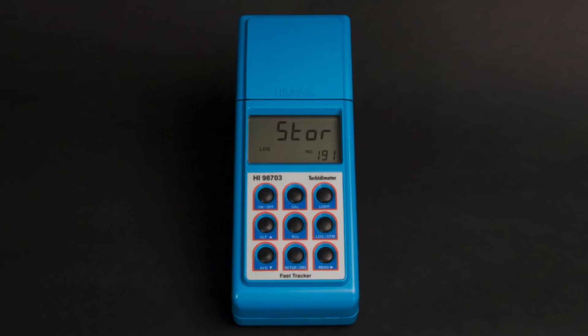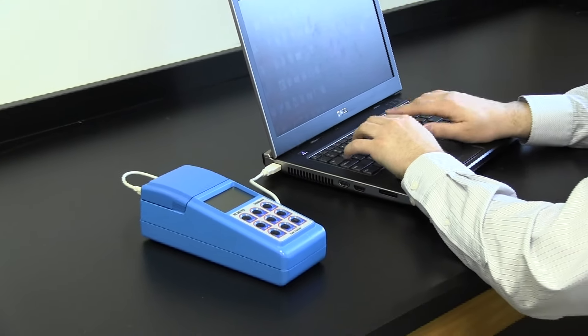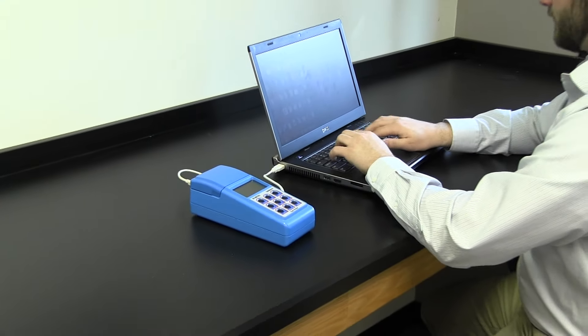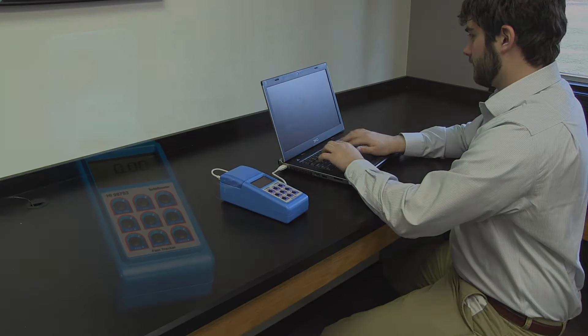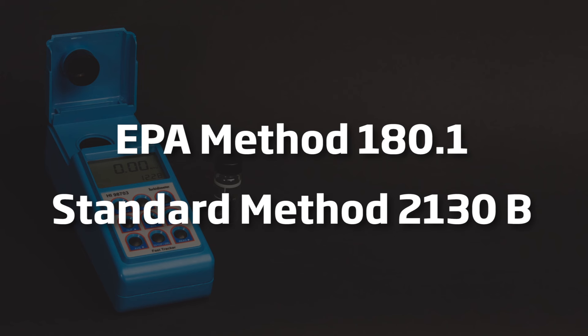It can record up to 200 measurements, which can later be downloaded to a PC for analysis. The HI-98703 meets the requirements for both EPA method 180.1 and standard method 2130b, making it an ideal meter for testing wastewater or drinking water.